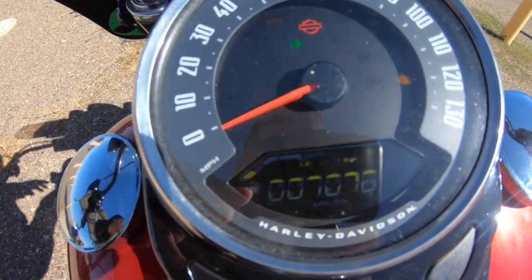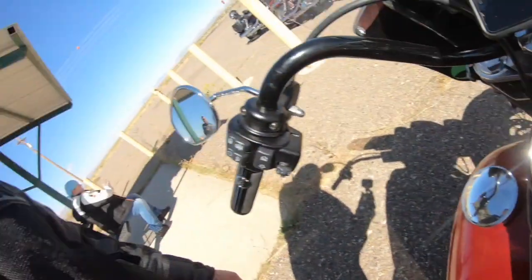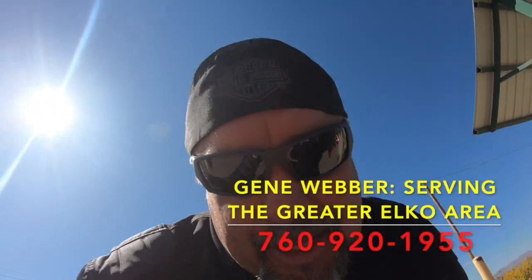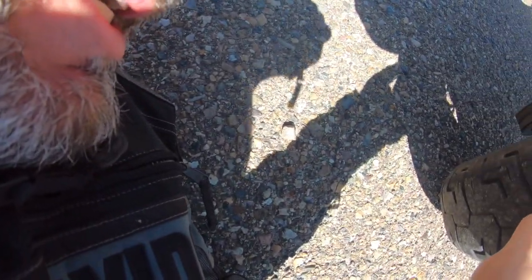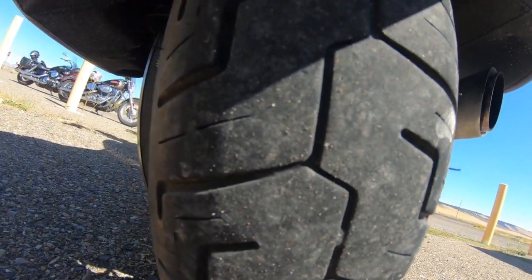I thought I would stop and show you — we've got 7,078 miles on the 2019 Heritage. And last time when I had my 5,000 mile service, my mechanic warned me that my rear tire was in fair condition. So that was at 5,000. It's getting down there — should be good for a little bit more, I hope.